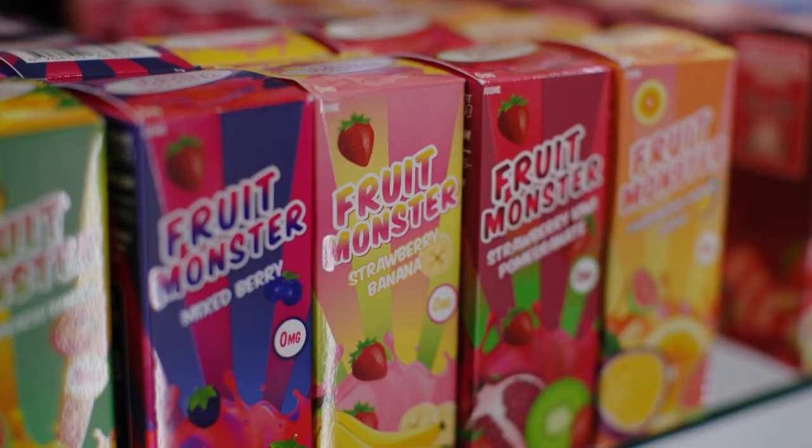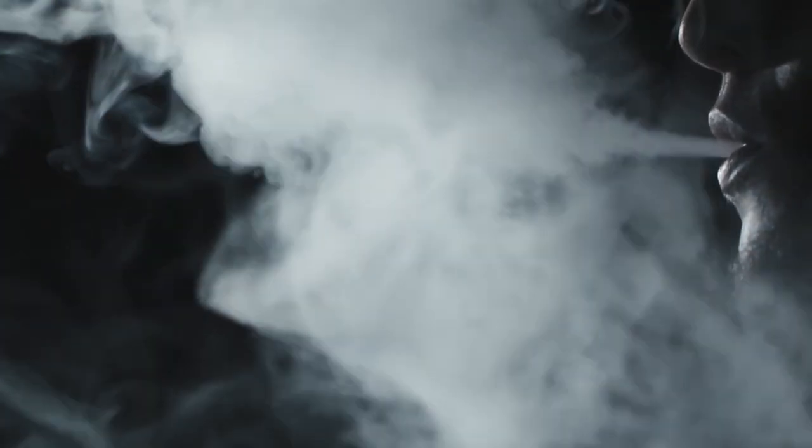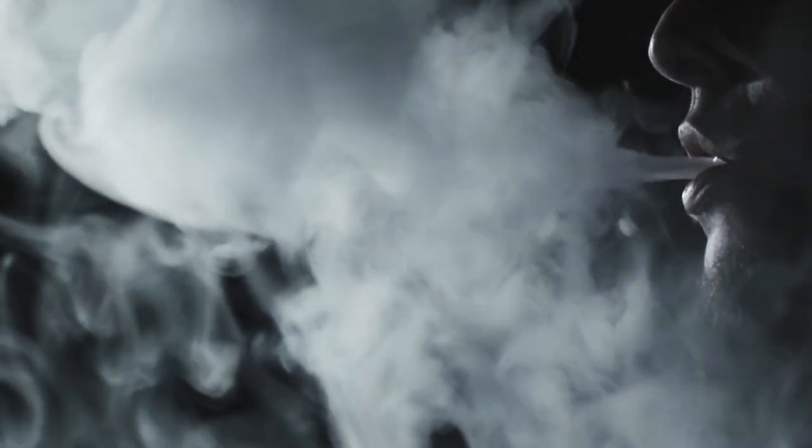While propylene glycol, glycerol, and the flavourings in vapes are all considered safe to consume, inhaling them could be a different story. They're known to be safe to eat, but they have not been studied in terms of what happens to your respiratory tract and your lungs when you inhale them. There's really very little information about that.